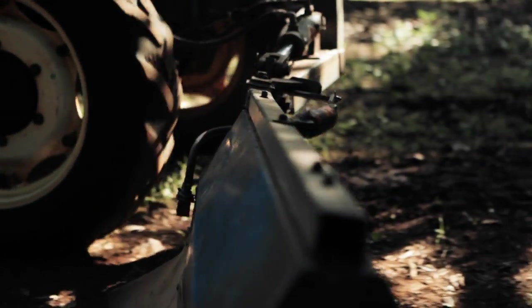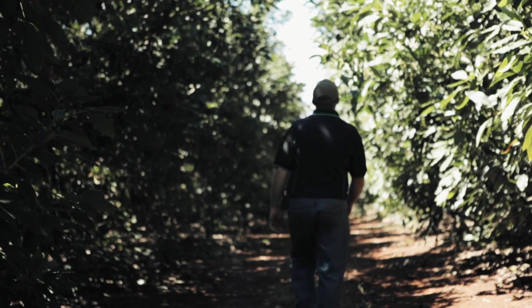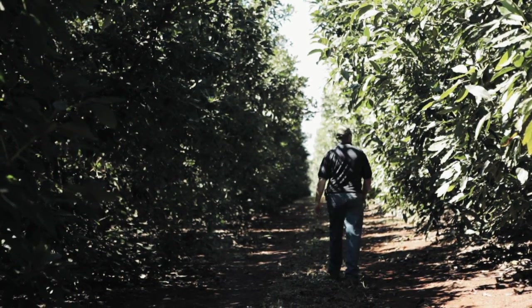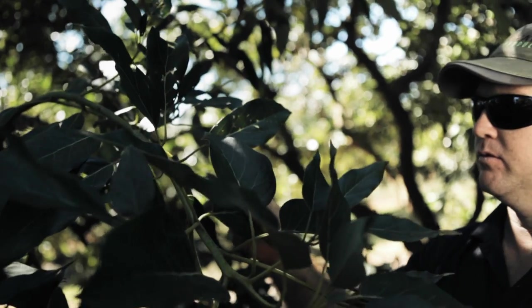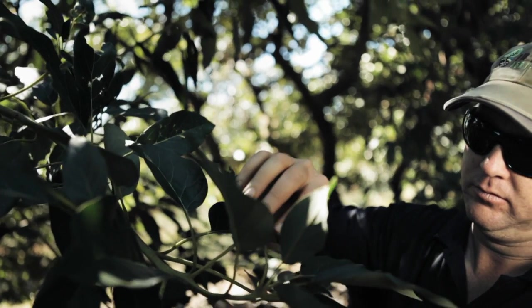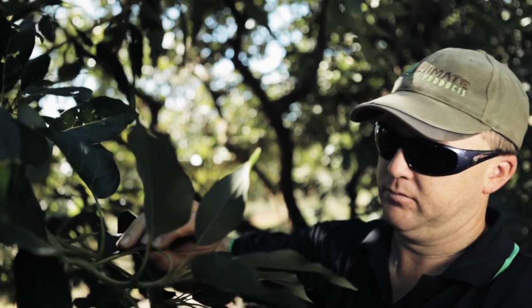Currently in our field experiment, we have a number of replications. Within that we also have a number of control rows which are managed and maintained exactly the same way as we would normally address the disease Phytophthora. We'll be looking at our soil nutrient levels and also our leaf nutrient levels, and we'll also be assessing our fruit size, fruit quality, and cropping load.